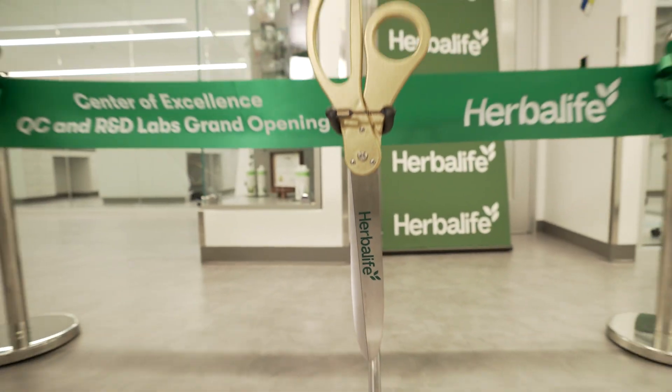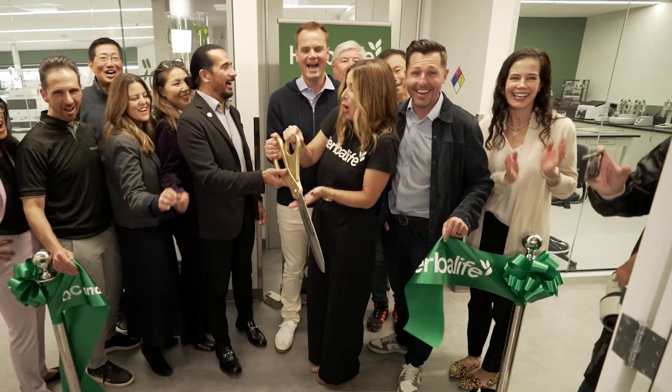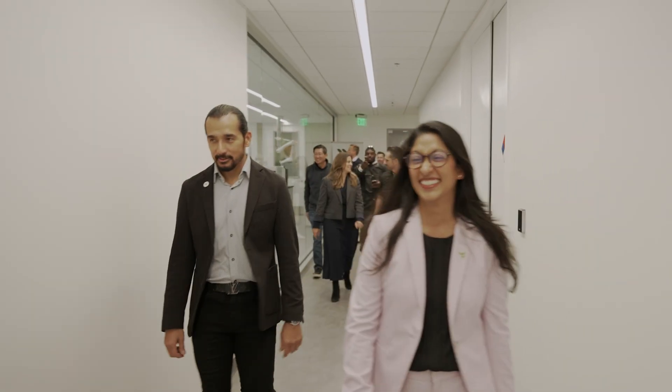Today, we are taking innovation to the next level, and I'm going to give you a sneak peek inside. Let's go check this out.